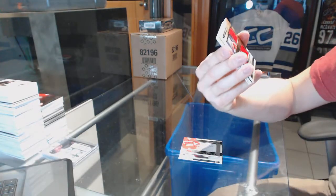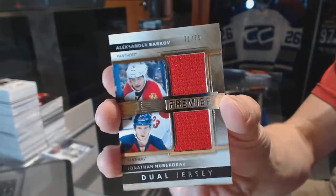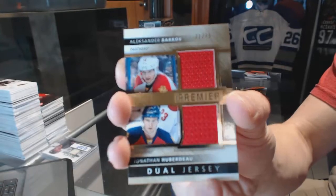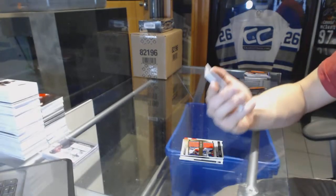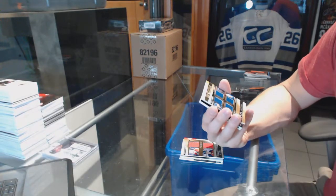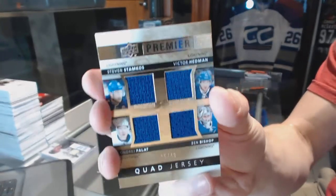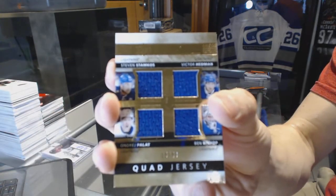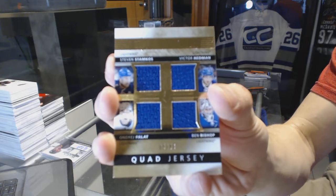Dual jersey numbered 75 for the Florida Panthers — Alexander Barkov and Jonathan Huberdeau. And a quad jersey, number 5 of 49, for the Tampa Bay Lightning — Steven Stamkos, Victor Hedman, Andre Palat, and Ben Bishop.